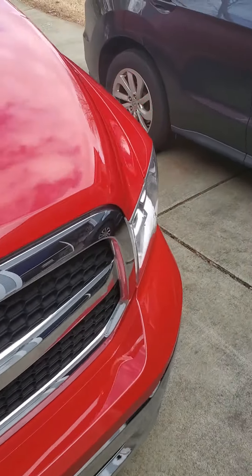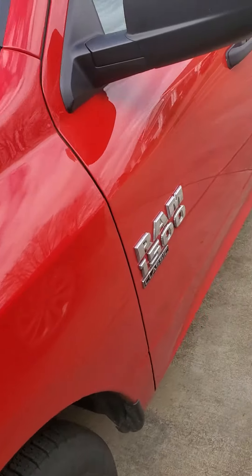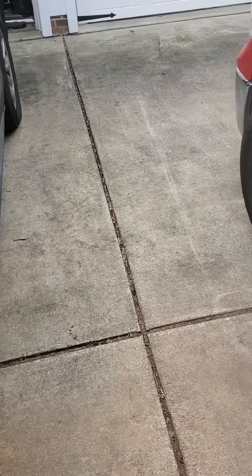Hey guys, how's it going? Figured I'd do another startup video on our rental 2022 Ram 1500. Classic.